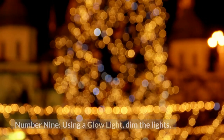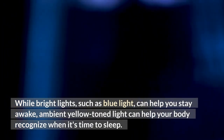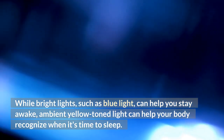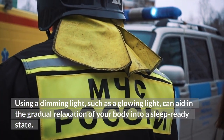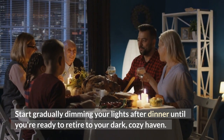Number 9: Using a glow light, dim the lights. Light is a vital signal that informs your body of which mode it should be in. While bright lights, such as blue light, can help you stay awake, ambient yellow-toned light can help your body recognize when it's time to sleep. Using a dimming light, such as a glowing light, can aid in the gradual relaxation of your body into a sleep-ready state. Start gradually dimming your lights after dinner until you're ready to retire to your dark, cozy haven.